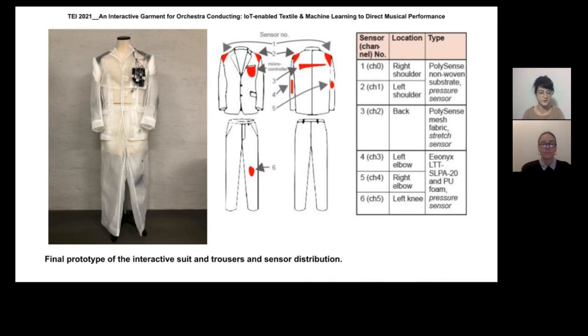The shoulder pads were developed for and implemented in the final jacket. For the final tailored interactive costume, a see-through material was chosen from the fashion perspective to display the sensing system located underneath. As its rigidity acted against our initial work on stretch sensing, we shifted our approach to use its stiffness to apply pressure, notably on shoulders and back.